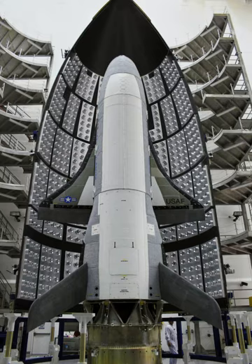The X-37A approach and landing test vehicle was an initial NASA version of the spacecraft used in drop-glide tests in 2005 and 2006.